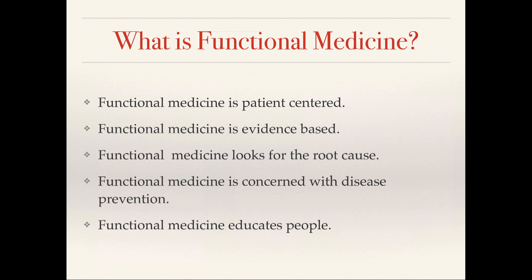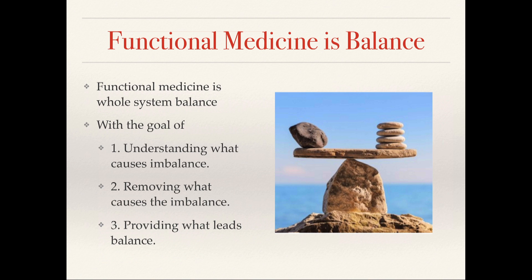So what is functional medicine? It's patient-centered, it's evidence-based, it looks for the root cause, it's concerned with disease prevention, and it's a therapeutic relationship between the doctor and the patient. It's system-based — it looks at systems and not just the symptoms, and at the whole organism and not just the organ. It's about balance: we try to understand what may be causing imbalance in patients, really remove those things, and then provide things that can lead to balance.